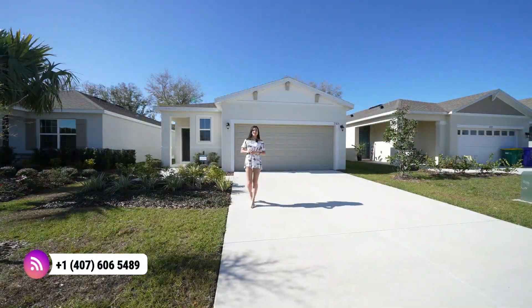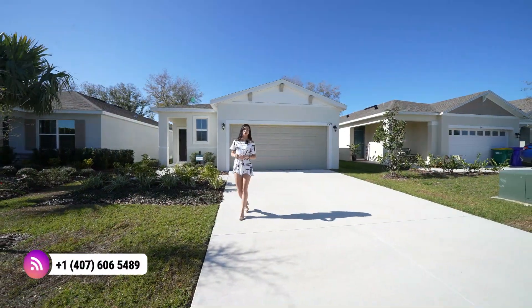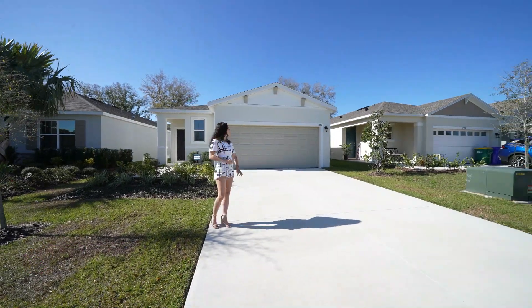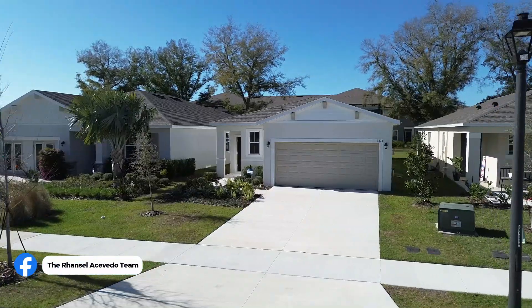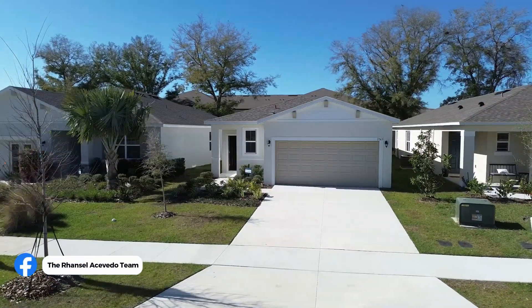Before we head inside, let's talk about the exterior of this stunning home. The first thing we notice is more of a traditional elevation. You do have that four-car driveway in addition to your two-car garage. Now let's go inside.